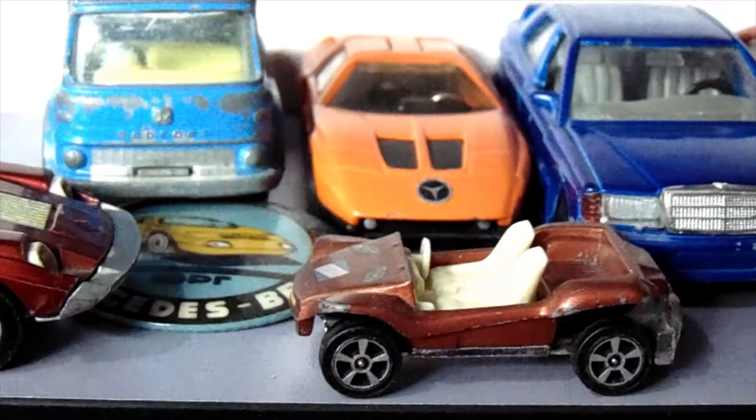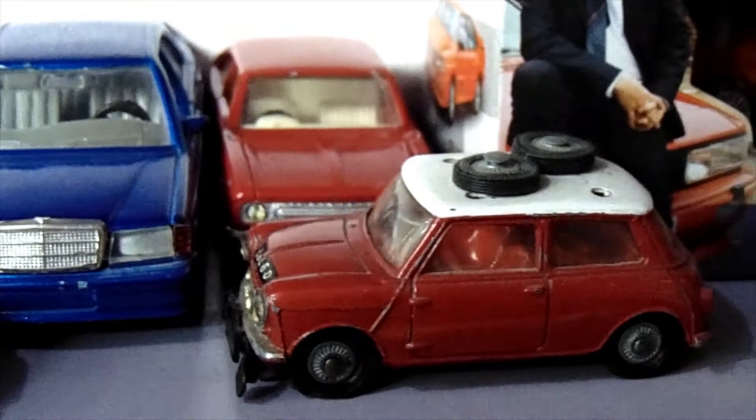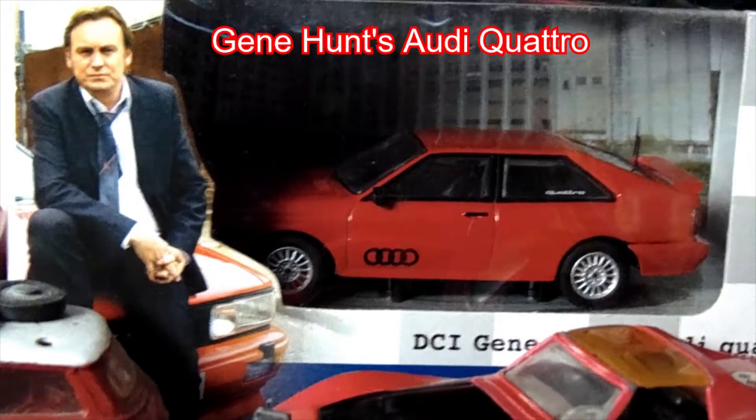Then we have a Mercedes C1, Mercedes 190, a Morris Marina, the Mini Rally Car. Here we've got a Ford Capri, and we've got Gene Hunt's Audi Quattro from Ashes to Ashes.